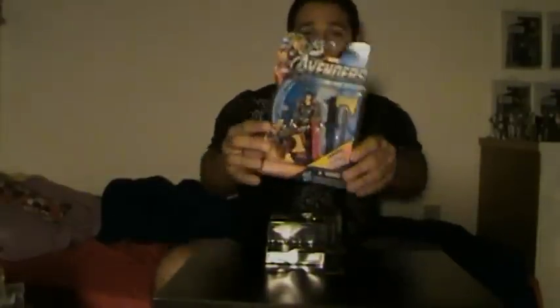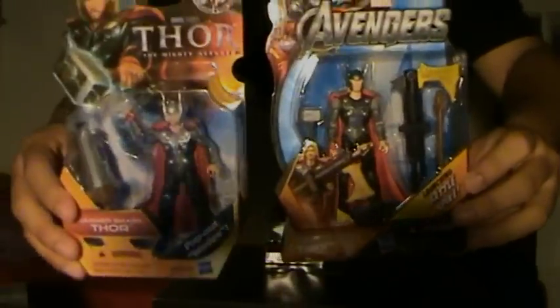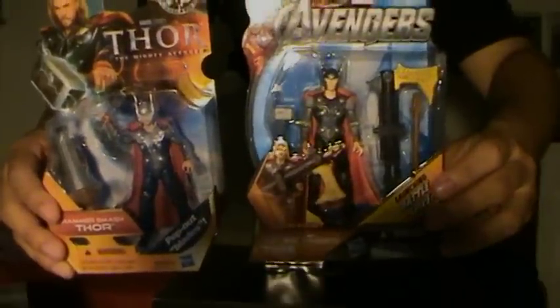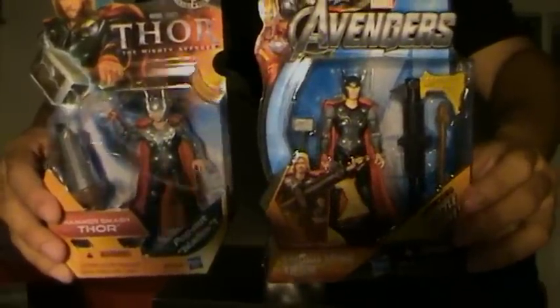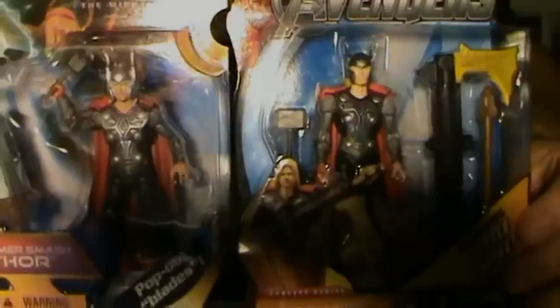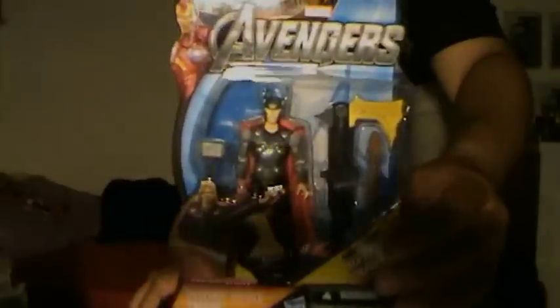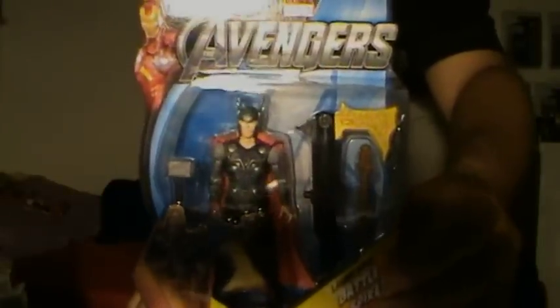The first one I got is figure number 6, and it is Sword Spike Thor — a really outstanding figure. It looks a lot like this one, just better paint job and more realistic too. I apologize for the lighting, but I kind of have to deal with that right now since it is nighttime.